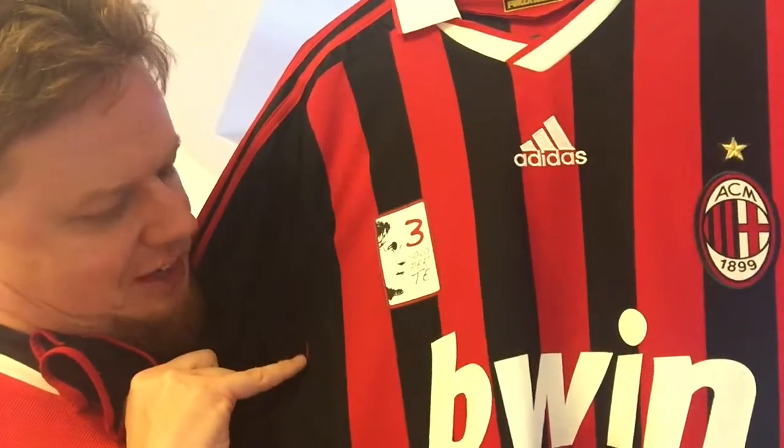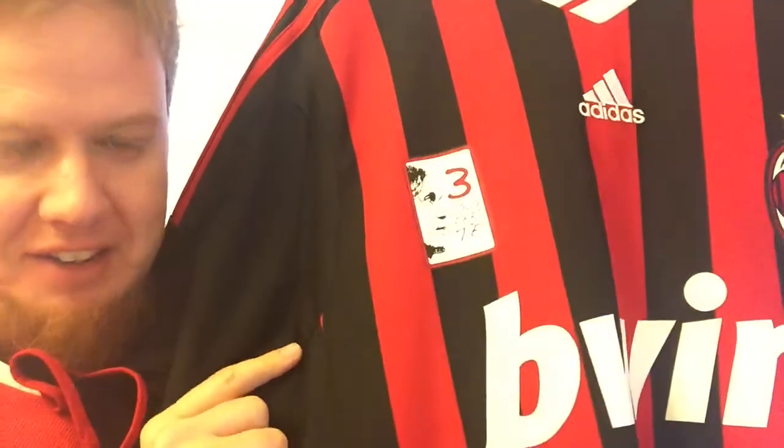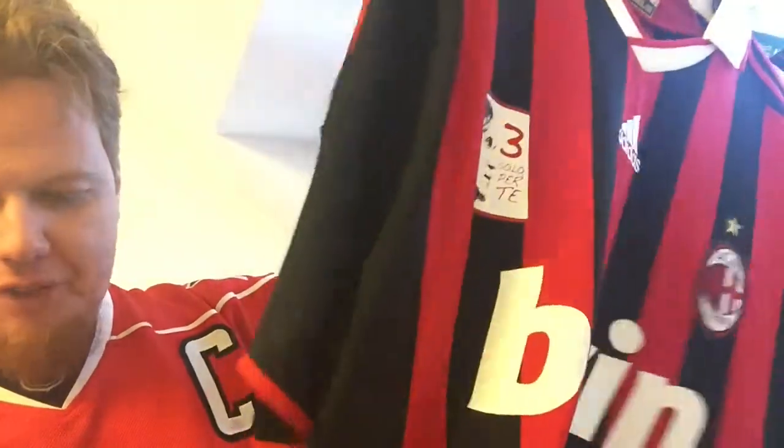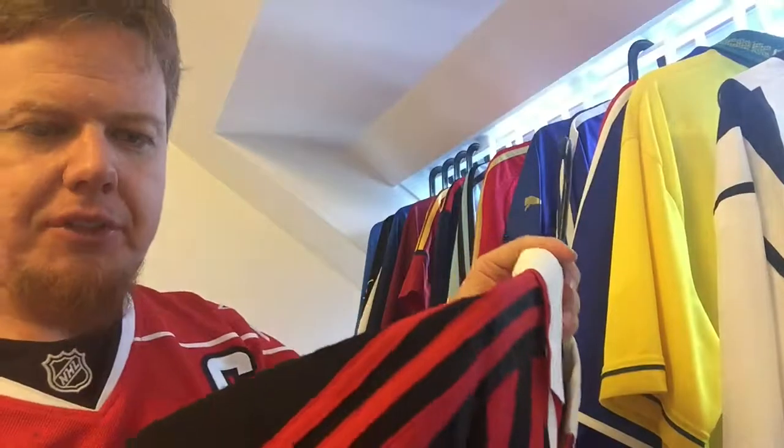Here you see the weird thing — there's a little bit of the striping, you get this red spec here. That's strange. It's also a replica shirt — it has almost no ventilation except for here, where there's some ventilation material. Otherwise it's quite solid.